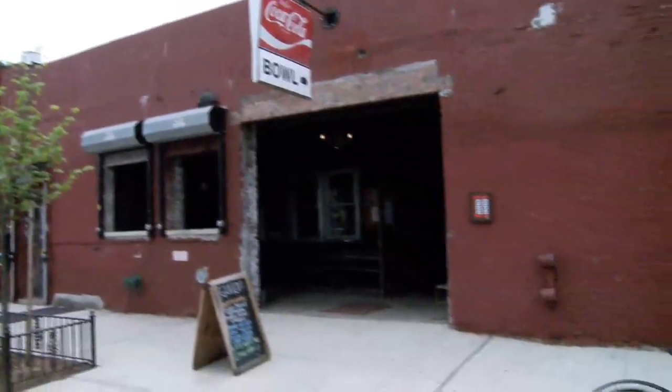Guys, what's going on? I'm Kevin Swan for Tap That, the show that explores the best bars, pubs, and holes in the wall of the five boroughs and beyond. It may look like I'm taking it easy today, but in fact I'm in Greenpoint, Brooklyn at The Gutter.